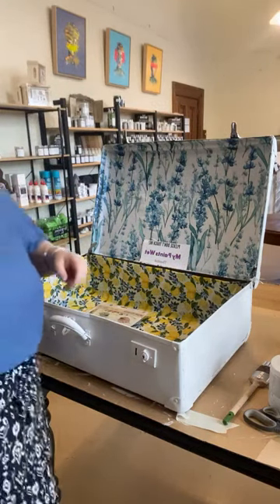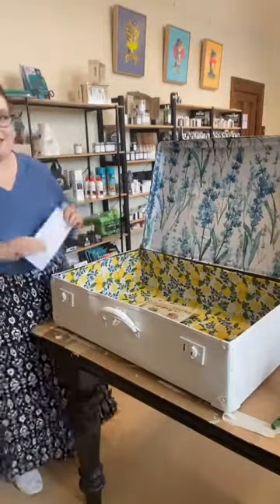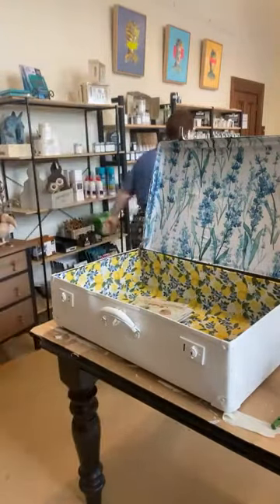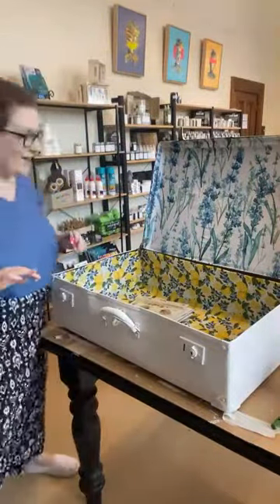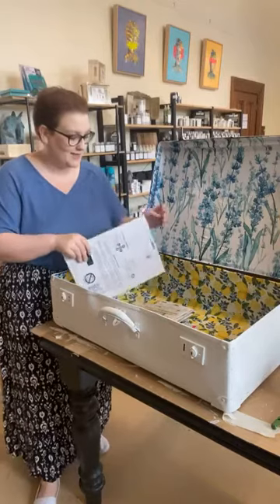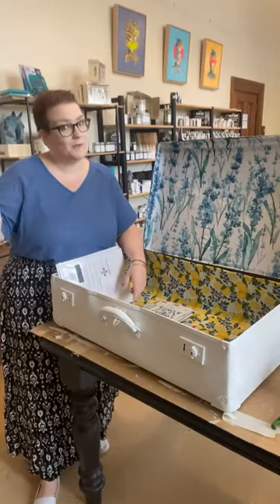Good morning everyone! So my name is Elise, I'm the owner and the artist behind The Peanut Brushing Coat. We are at 37 High Street, Eaglehawk in Bendigo, Victoria, and you can find us online - all the details are in the description or all over our Facebook page.